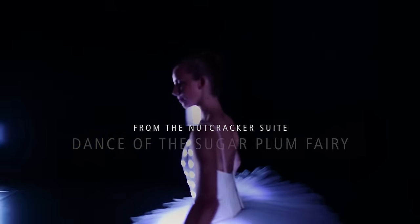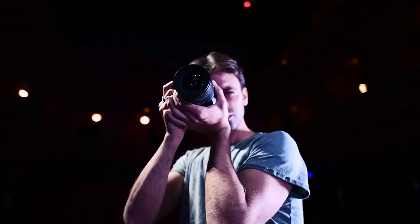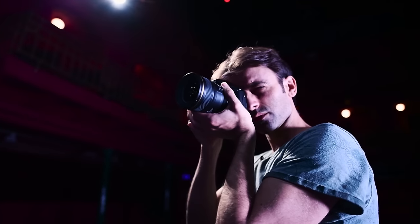When a ballerina dances, one of the most important things is to try to capture a beautiful position, but those moments are so quick. So you need to make sure, really, that you have the gear that you can rely on.